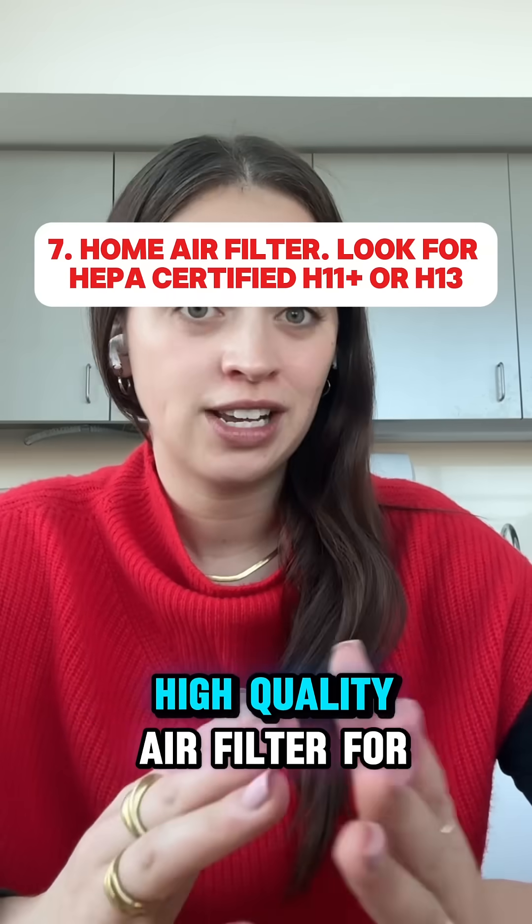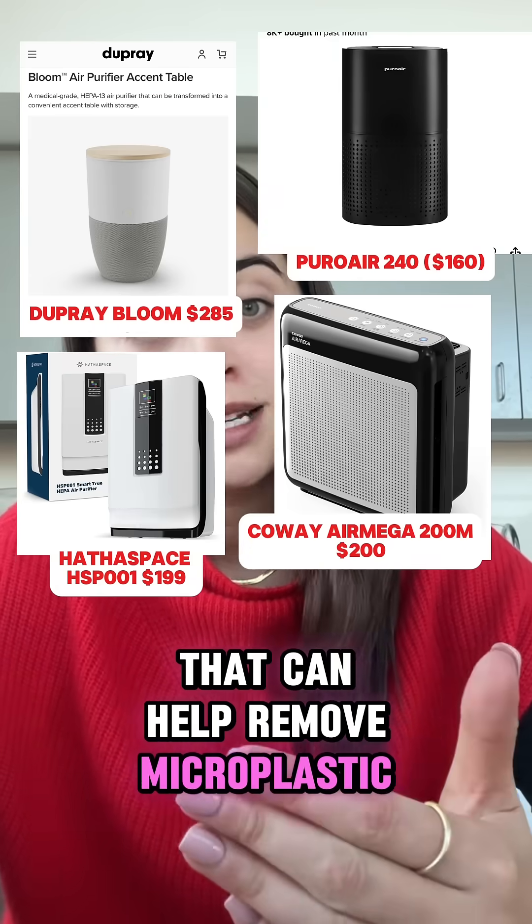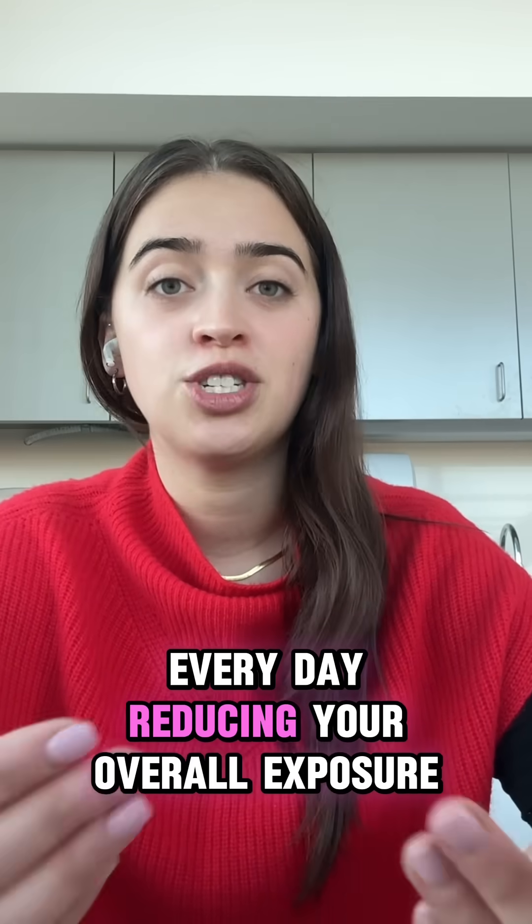And lastly, consider buying a high quality air filter for your home. There are air filters in the $200 range that can help remove microplastic particles from the air that you breathe every day, reducing your overall exposure.